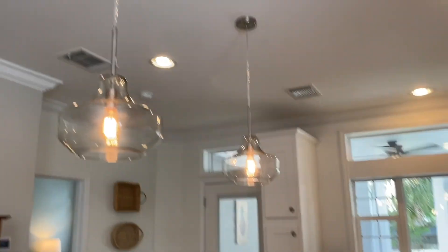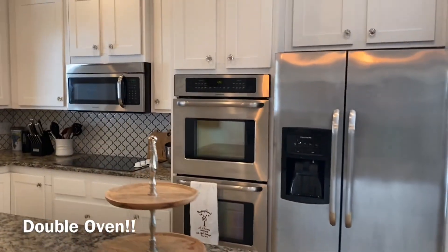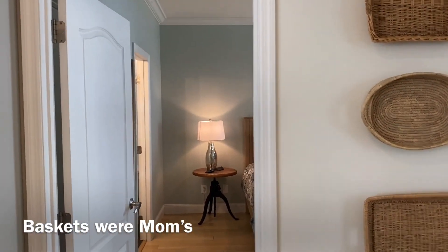Cute little pendant fixtures and cute little bar stools right here. Then we go here — this is the master bedroom.